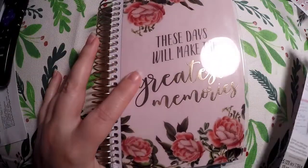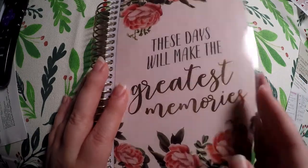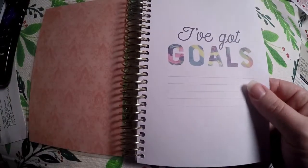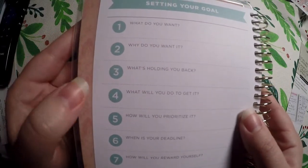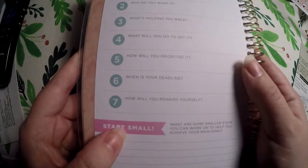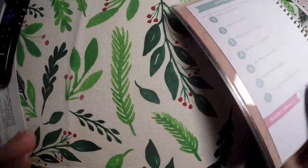Lastly I got a goal spiral planner. I do have the Erin Condren petite goal planner but I wanted to grab the Recollections one and see which I liked. On the inside you've got goals with lines to write them right there. Then there's a 'setting your goal' section: what do you want, why do you want it, what's holding you back, what will you do to get it, how will you prioritize it, when is your deadline, how will you reward yourself, and start small — what are some smaller steps you can work on to help achieve your main goal.